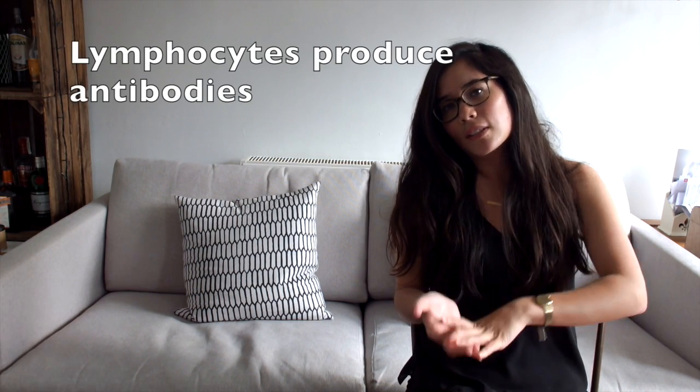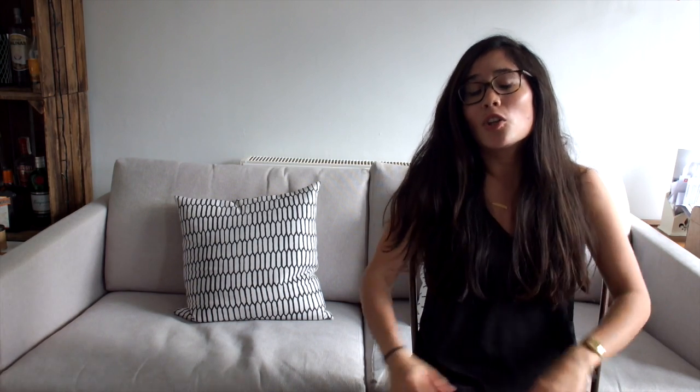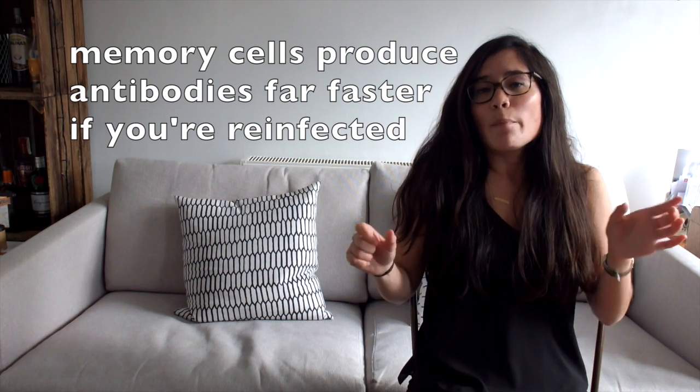At that point, the lymphocytes produce lots of antibodies in response. Then some of those lymphocytes produce memory cells, which means that if you get reinfected — on your holiday or in any other situation — you have memory cells that remember that specific antigen and can create a huge number of antibodies super quickly. Those antibodies are produced so fast that the pathogen has no chance of taking grip and making you ill.